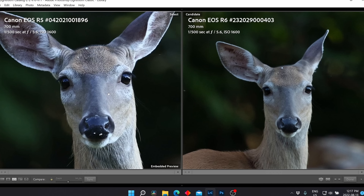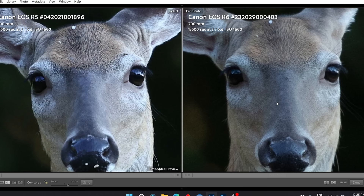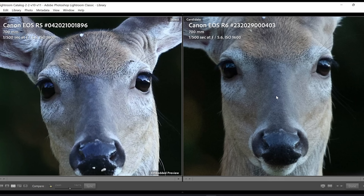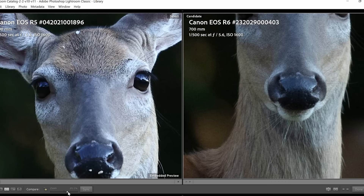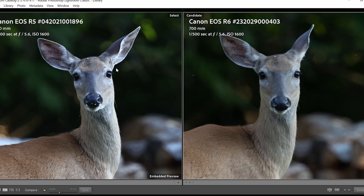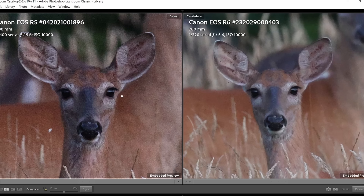Looking at white-tailed deer shot at ISO 1600, the R5 crops in more than the R6 at 100% because of its higher resolution. Comparing at equivalent zoom — the R5 at 146% and the R6 at 213% — the R5 is sharper but the R6 holds up quite well even at 200% zoom. At a more reasonable zoom of 100%, both photos show very good detail and noise performance.